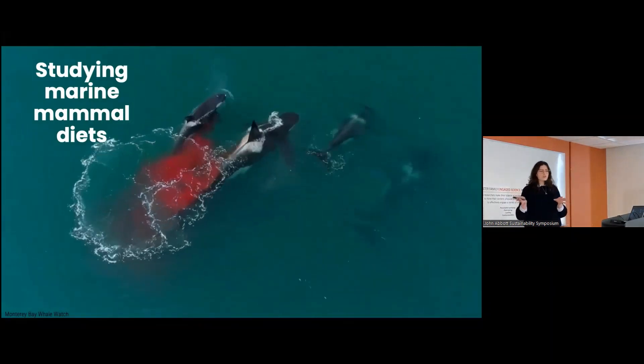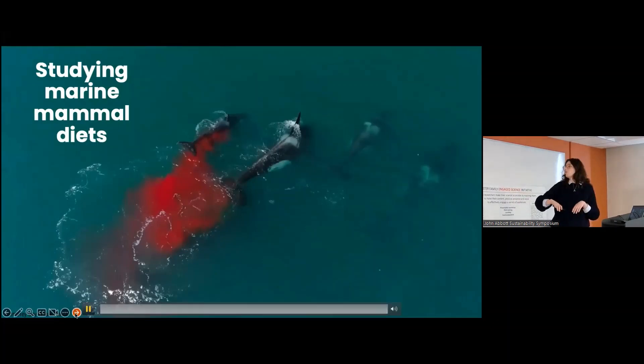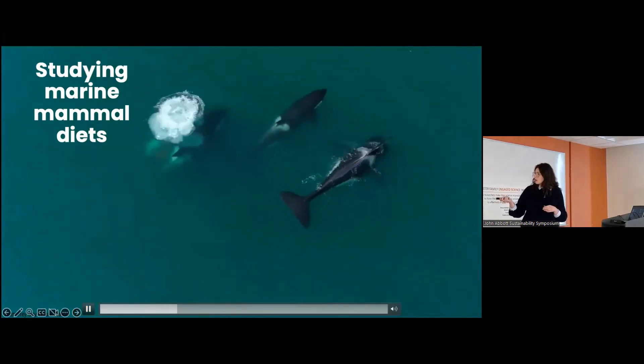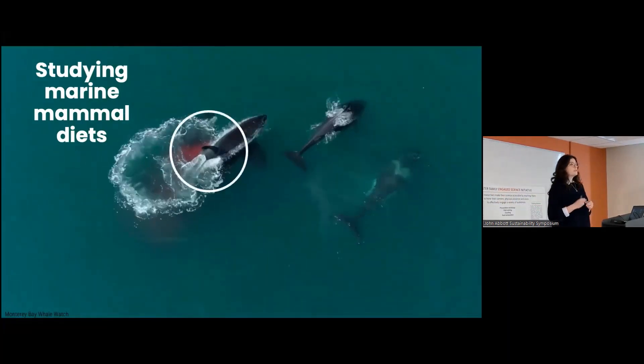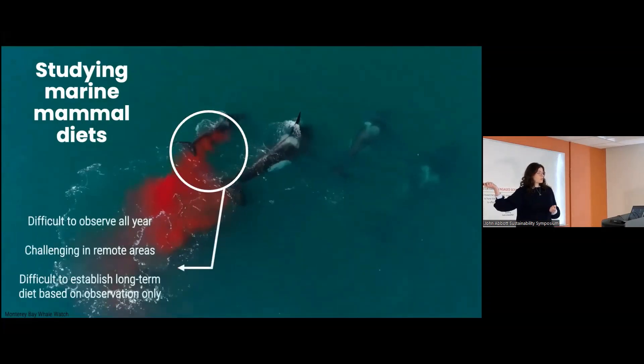Here I'll show you how we study marine mammal diets in a more traditional manner. We have drone footage of a predation event. We see in red there's a bit of blood because these two killer whales just killed a seal and they're about to eat it. This type of event is really helpful because it tells us that this population ate a seal. But it's actually pretty rare — you need perfect conditions to fly your drone, you need the water to be clear, and that's kind of rare in the Arctic and the North Atlantic. It's also challenging in remote areas because you need access to the whales.